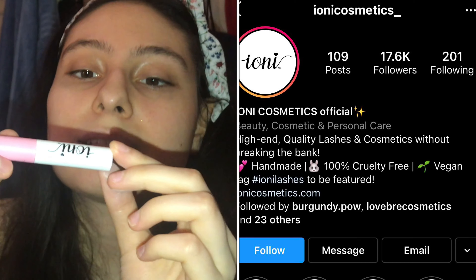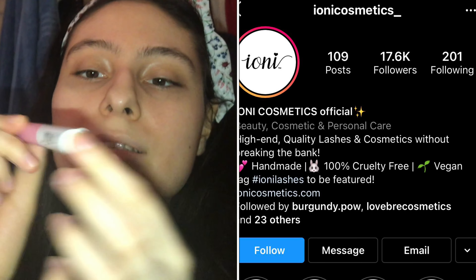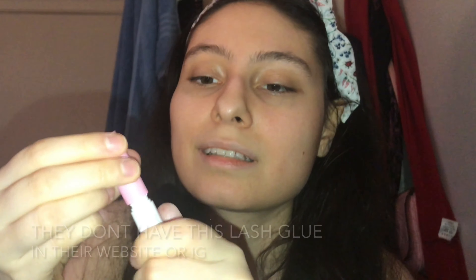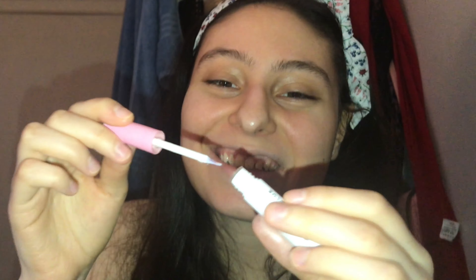The other thing I didn't like is Ioni Cosmetics Everlasting Lash Glue. It smells funky, like chemicals — I don't know how to explain it, it smells bad. I really don't care about the smell as long as it works, but this you have to apply a lot because it's dry. Even the first time I used it, it was like dry — you didn't have a lot of product.